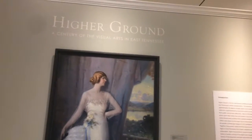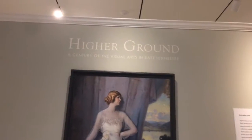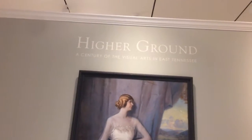This exhibit on the second floor is called Higher Ground, the Century of the Visual Arts in East Tennessee.